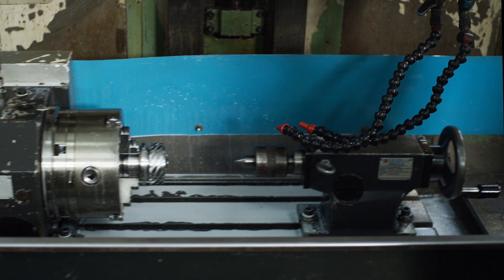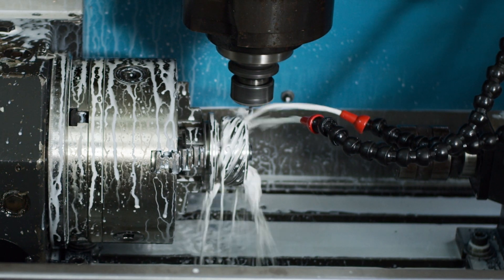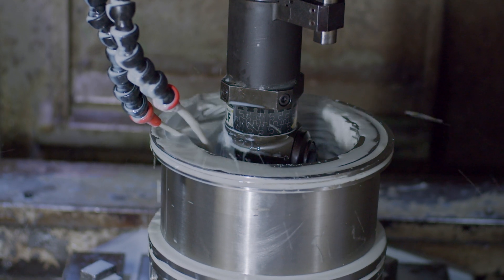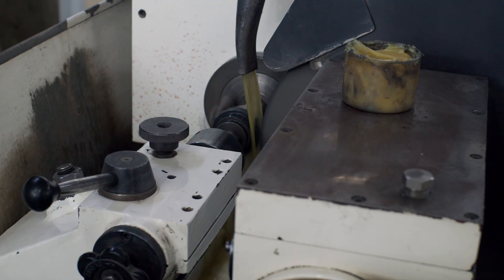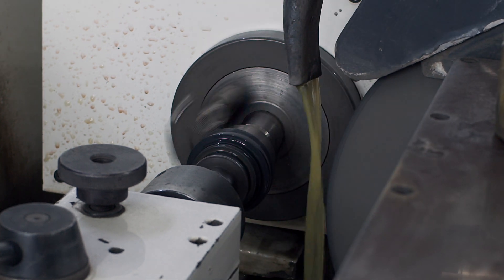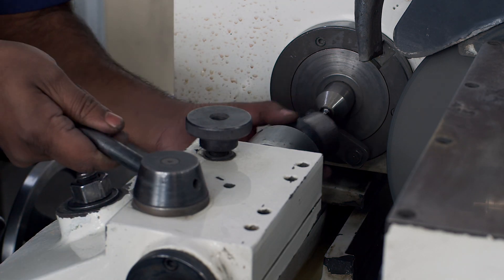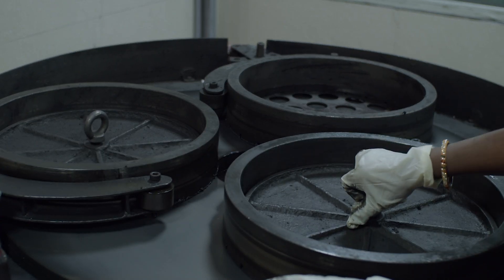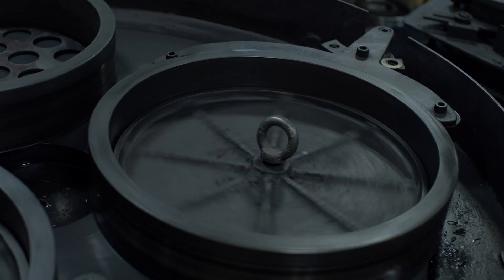We have state-of-the-art 4-axis machines used to machine OD pumping rings and 5-axis machines for ID pumping rings. A separate grinding and carbon machining section is used for machining seal faces, and a lapping section to lap the faces of different sizes up to one light band.